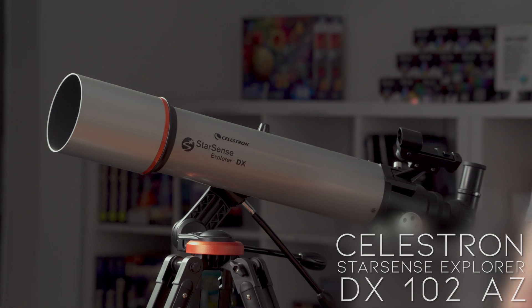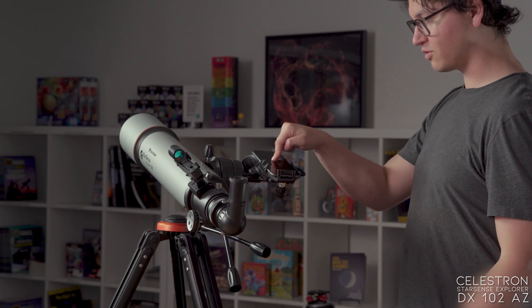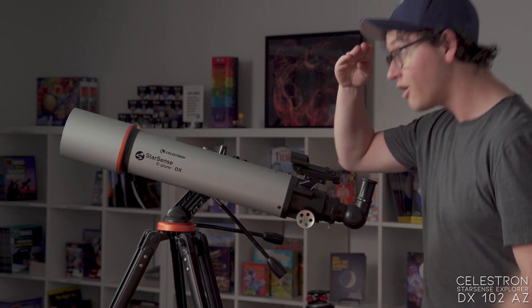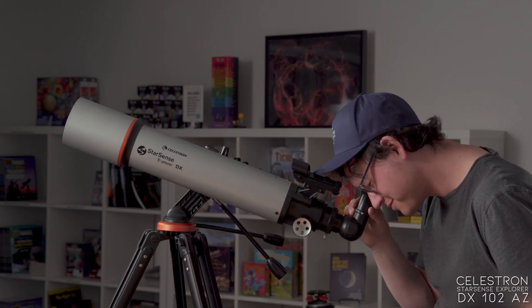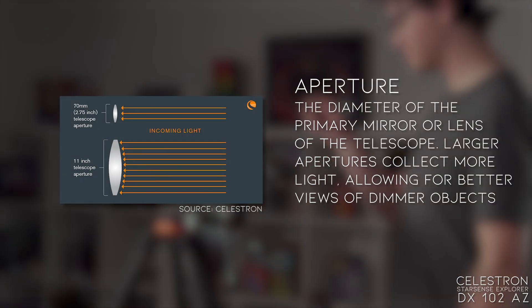This is the StarSense Explorer 102DX. It's a 102 millimeter refractor on a manual AZ mount, but it uses Celestron's StarSense technology, which lets you use your phone as a step-by-step guide to finding any deep sky or planetary object in the night sky. It doesn't have the most aperture when compared to other telescopes on this list, but the StarSense technology does help a lot when trying to find those dim, deep sky objects.